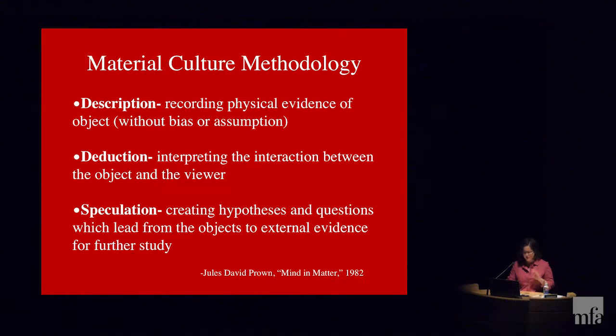Being aware is the most important part — studying objects of the past can reveal just as much about our own cultural values, and one of the tricky things is not projecting your own values onto an object and keeping your own biases out of the study. Material culture methodology is in three parts: description, deduction, and speculation.